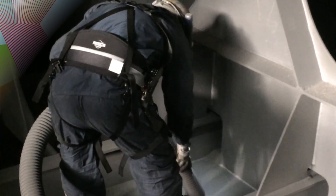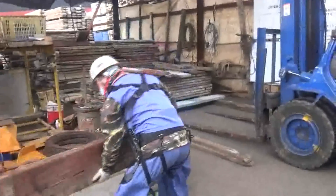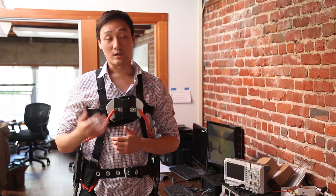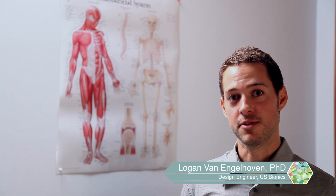Many companies have reached out to us looking for a solution, and we have the expertise to come in and help workers increase productivity and reduce the risk of injury. Our big opportunity is to be the first to integrate exoskeletons into the industrial setting.